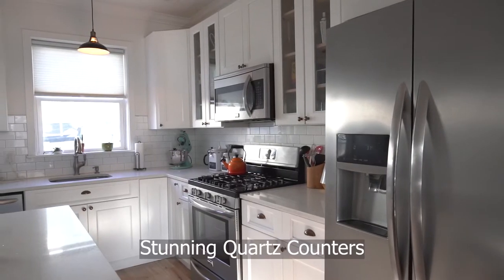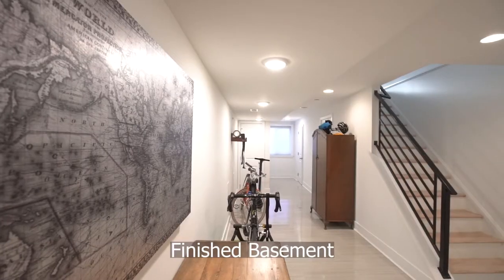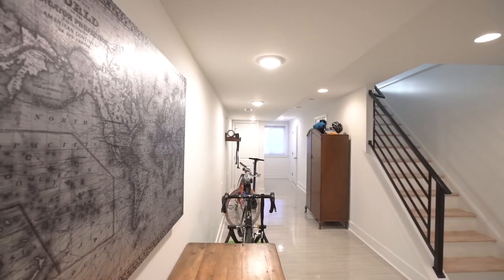The kitchen is equipped with stunning quartz counters and subway tile backsplash. The finished basement has sleek tile floors and a powder room.